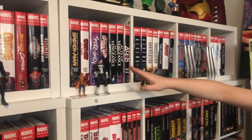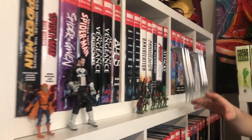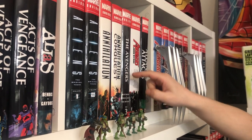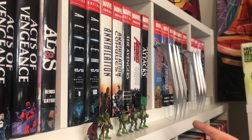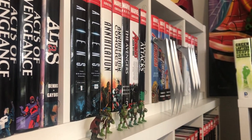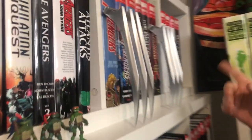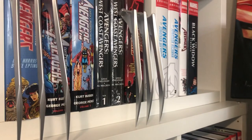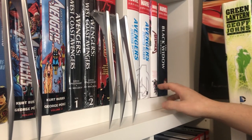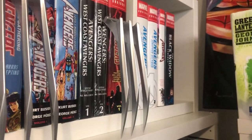Acts of Vengeance, Alias, Aliens, Annihilation, Avengers. I am missing Omnibus volumes one, two, and four — for some reason three is the only one you can still find today, which really annoys me. John Byrne Avengers, Atlantis Attacks, Gathering, Busiek, West Coast Avengers, New Avengers, Jonathan Hickman Avengers 1 and 2 which are just coming out in reprints. Uncanny X-Men, Black Widow, and I've got a gap there for the two new Black Panther omnibuses that are coming.